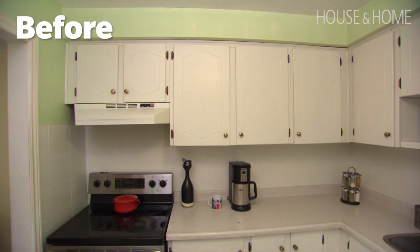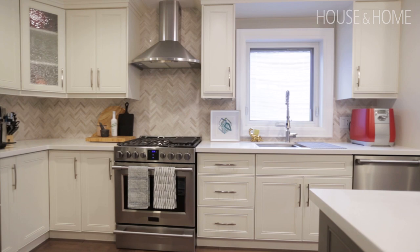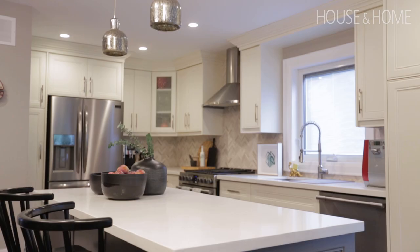It's very important during a renovation to work together with your partner. Me and my wife chose the finishes — and by that I mean my wife chose the finishes. We still thought about resale, so we went with something more neutral.